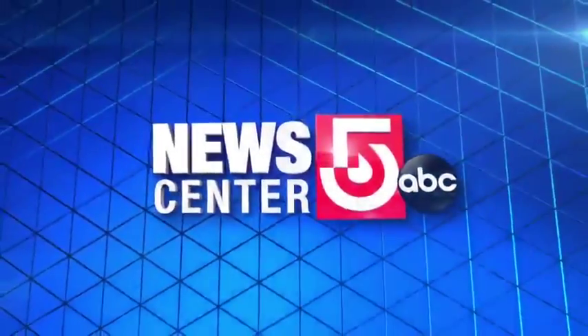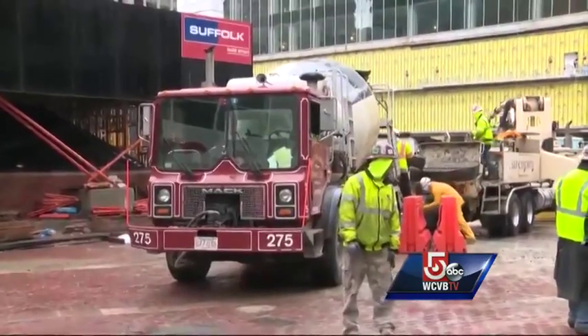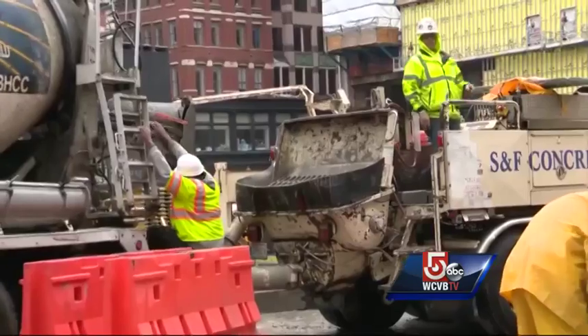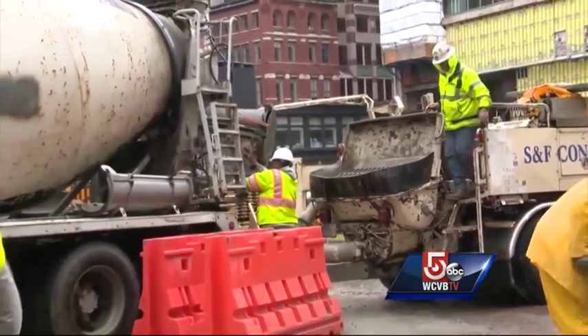We'll take a look at this. Right now, it's the big pour in Downtown Crossing — a massive concrete job to fill the hole at the site of the old Filene's building. That site has been a blight on the city for years, and now a new chapter is finally about to be written. Our Todd Keskivich is live in Downtown Crossing with the story.